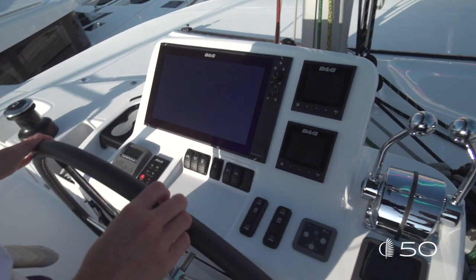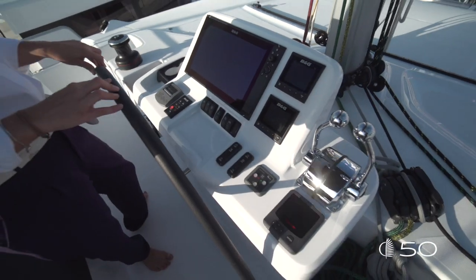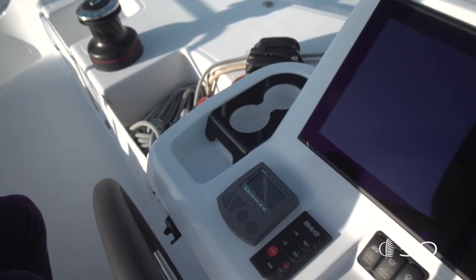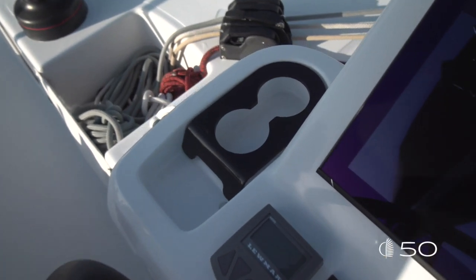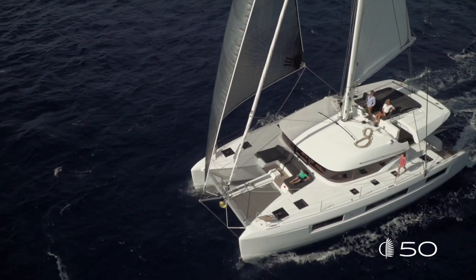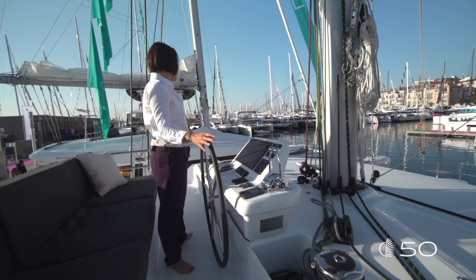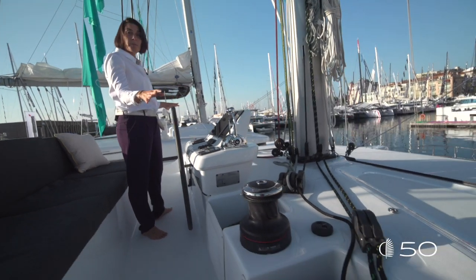All the electronic instruments, all the switches for the lighting and navigation, switches for the engine, and of course all other amenities like cup holders and small storages for sunglasses, cream, and everything you need. All the maneuverings are next to the helm station, port and starboard, and all the winches can be electrical.